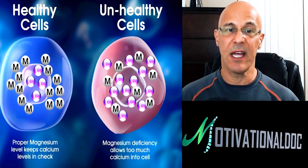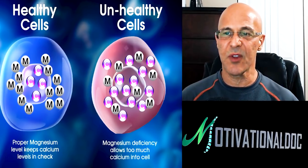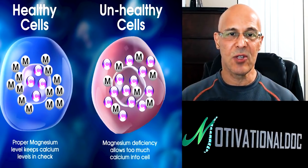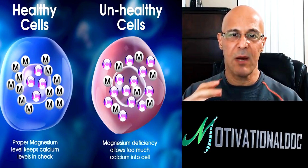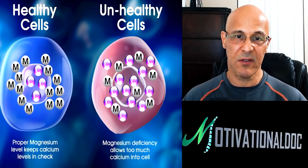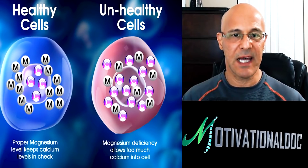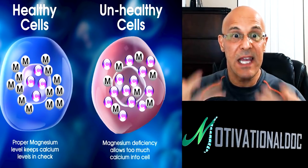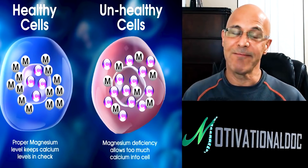Magnesium is involved in three to four hundred different bodily functions occurring in your body right now. The important thing is you've got to really boost your magnesium up. I wouldn't add extra calcium supplements to your diet because calcium levels can get too high when magnesium isn't keeping up — that's a big problem. It's all about magnesium for relaxation, pain relief, blood pressure, heart rhythm, and sleep.